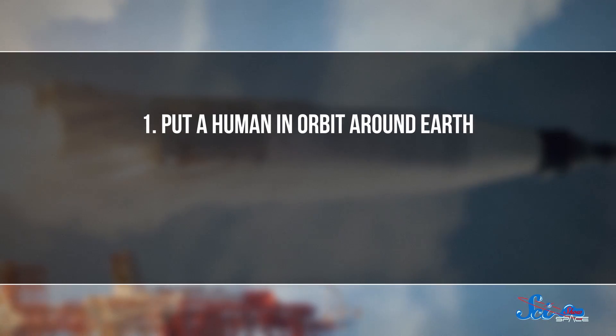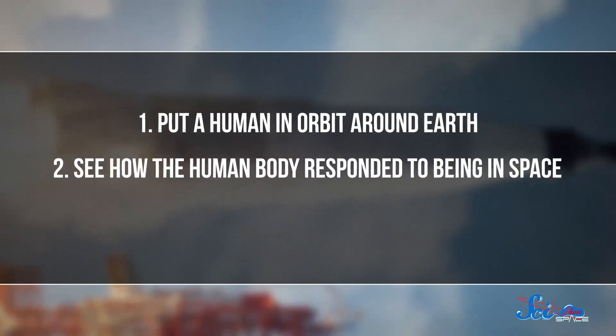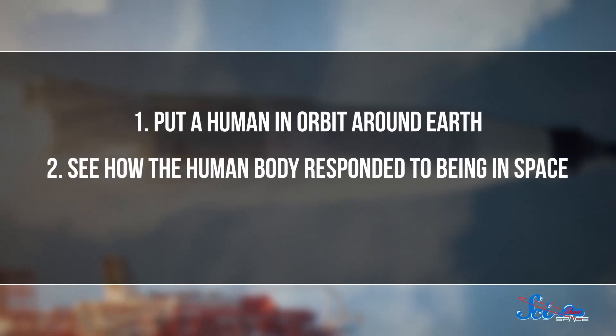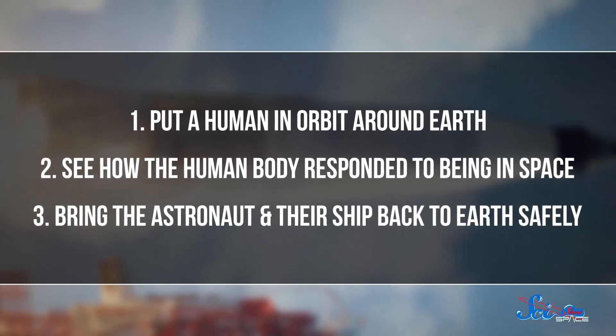Project Mercury started out with three specific objectives. One, NASA wanted to put a human in orbit around Earth. Two, they wanted to see how the human body responded to being in space, since no American had ever left Earth before. And three, they wanted to bring the astronaut and their ship back to Earth safely. It's a little alarming that putting someone in orbit and bringing them back alive were separate goals.